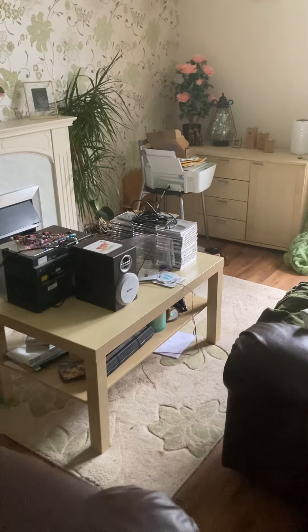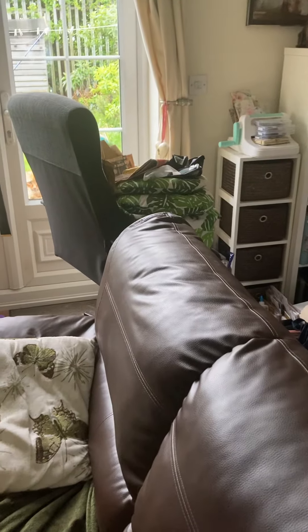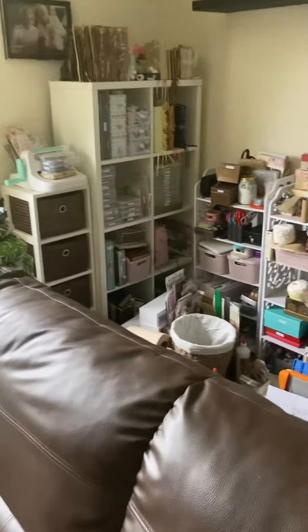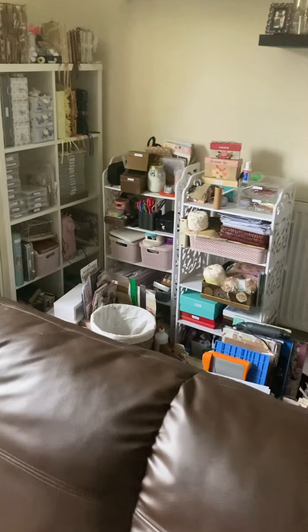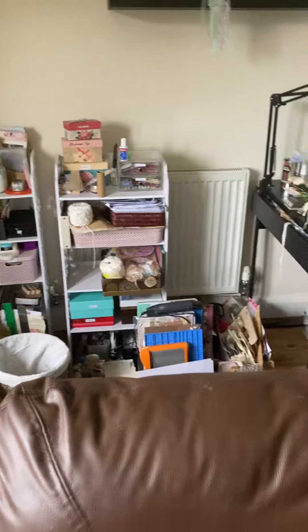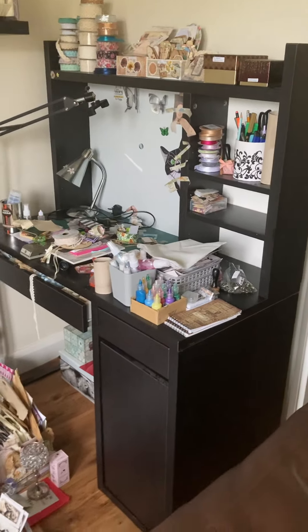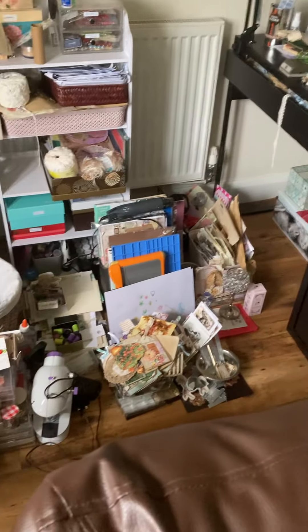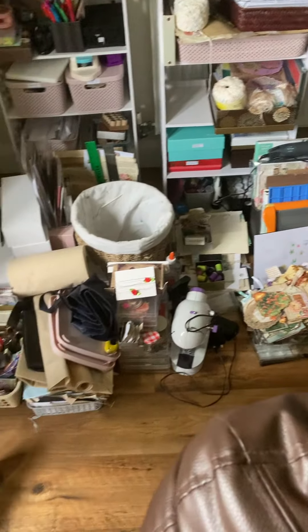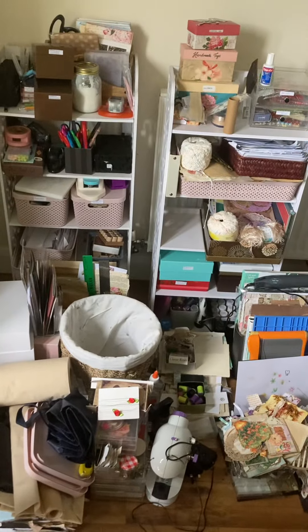This is my living room — printer on a chair. And this is my craft room. This is the craft area that has moved from upstairs. Look at the state of all of this! Oh my goodness, where do you even start?